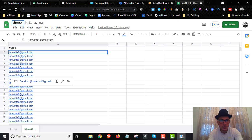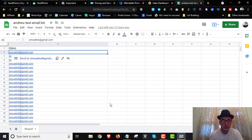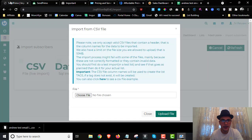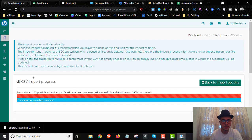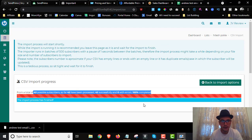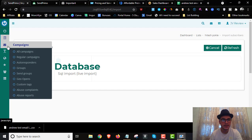Name your file — for example, 'Andrew Test Email List' — then click File, Download, and choose CSV. It will automatically download the spreadsheet. On Windows, drag the file into the upload area; on Mac, click 'Choose File' and select the downloaded file, then click Upload. In a few seconds your subscribers are uploaded. Click 'Back to Imports' and your email list is set up.